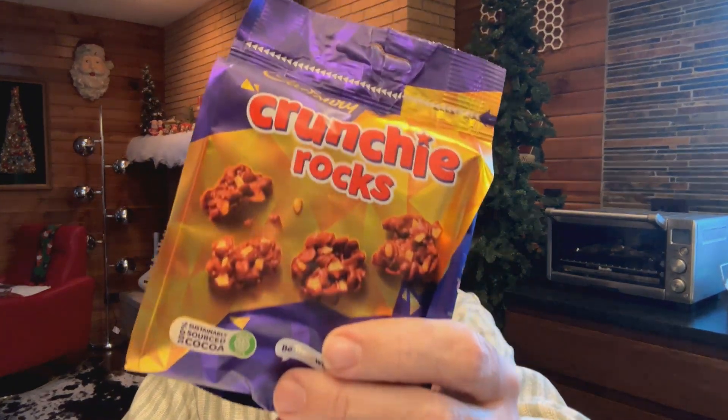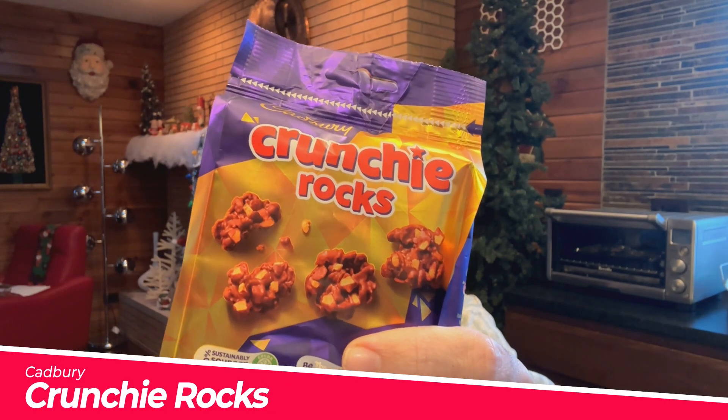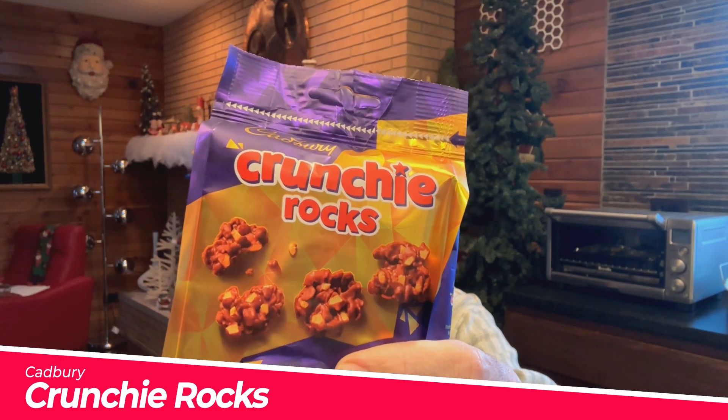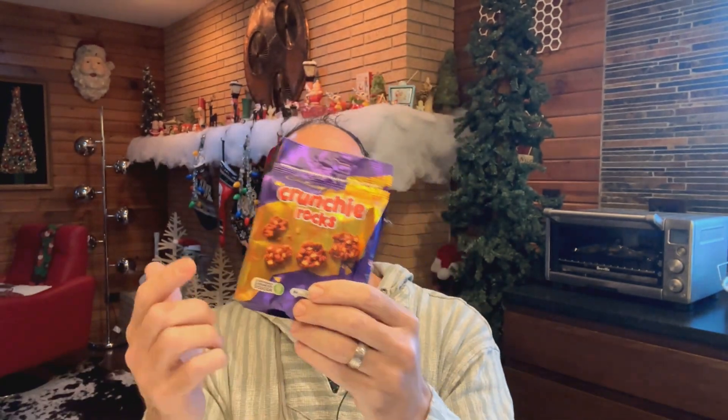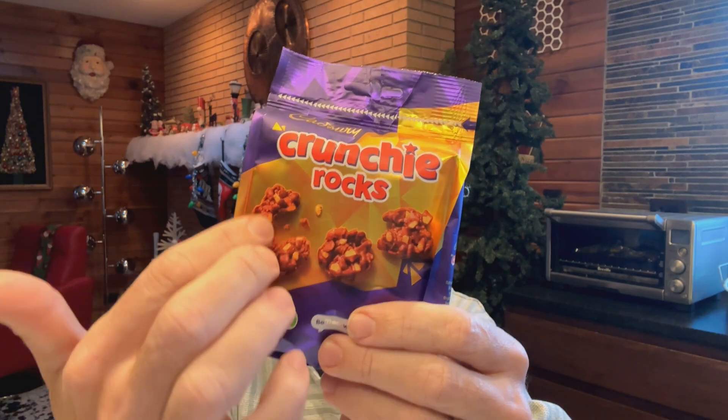But I saw something at the store the other day, which is this — Crunchy Rocks, or crunchy rocks I guess I should say. So as you can see from the package, it looks like little bits of chocolate with bits of crunchy mixed in. I was wondering, do you guys actually have these in the UK, for those of you who are in the UK? And if so, have you tried them? And if so, do you like them?